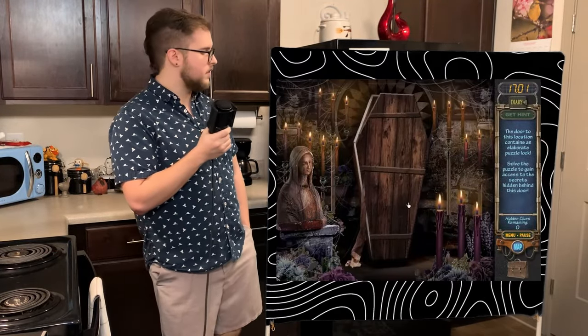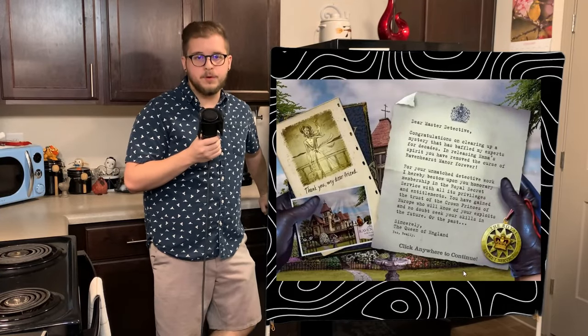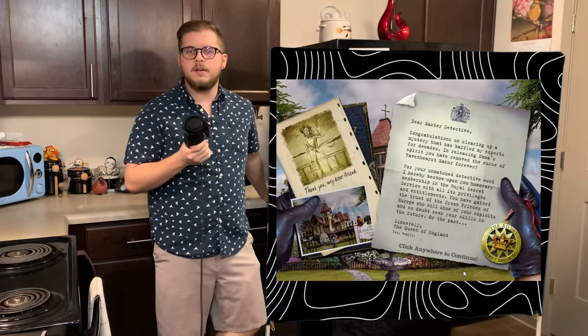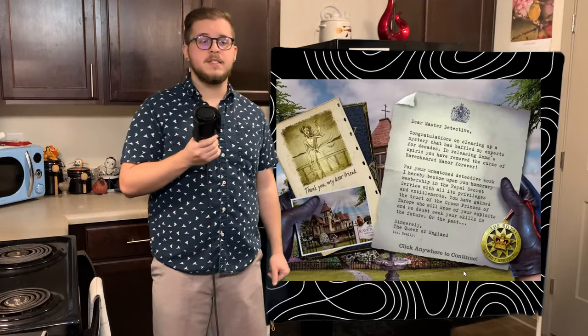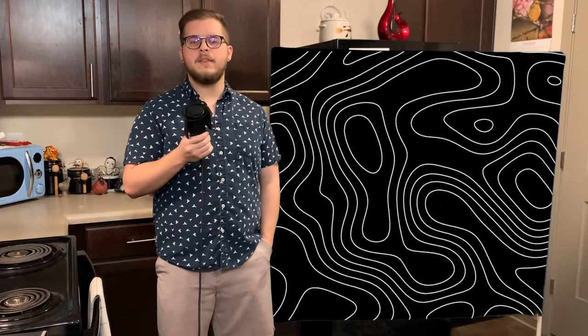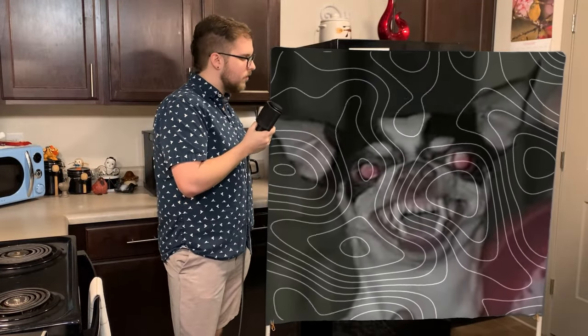Clicking on the coffin opens up to reveal a skeleton that gives us a little bit of a light show before fading from reality. The game winds down to a close on an end screen showing us another letter from the queen. She congratulates us on clearing up the mystery of Ravenhurst Manor and even bestows upon us membership into the royal secret service. Emma's ghost continually states that she's free and a remodeled version of the mansion is shown in a photo in the bottom left. All is well now at the manor, but I can't help wonder if we may have released something other than Emma's ghost.